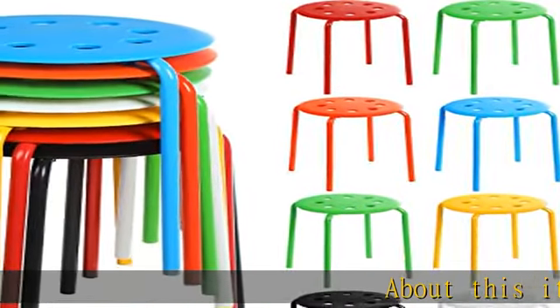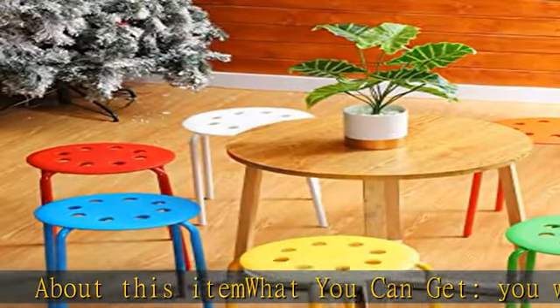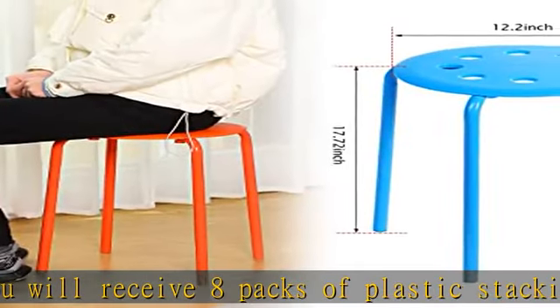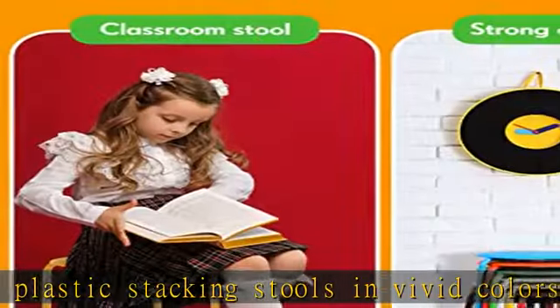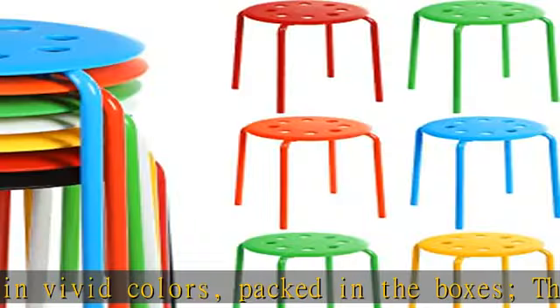About this item: what you can get — you will receive eight packs of plastic stacking stools in vivid colors, packed in the boxes. These round stackable stools are convenient and functional and can be lifted and moved easily, to help you solve the problem of not enough stools, which are suitable for family gatherings.